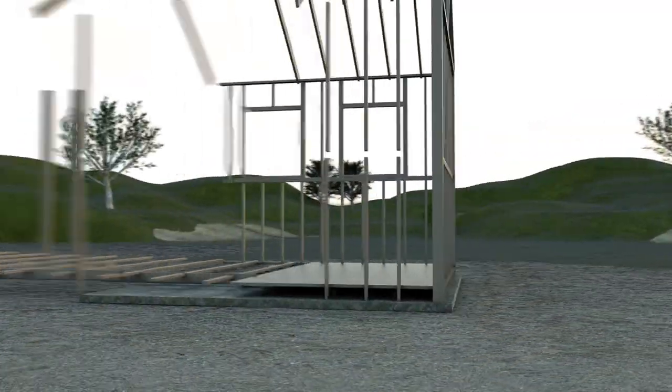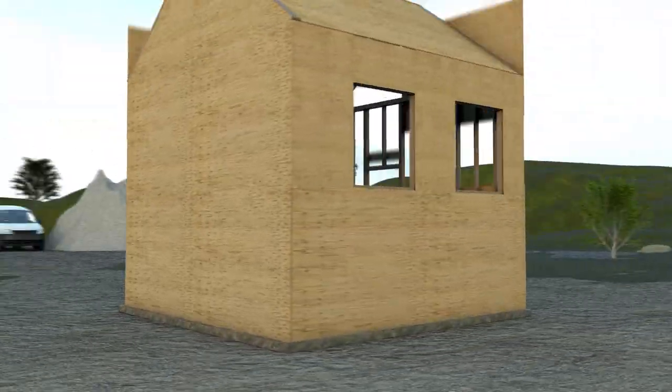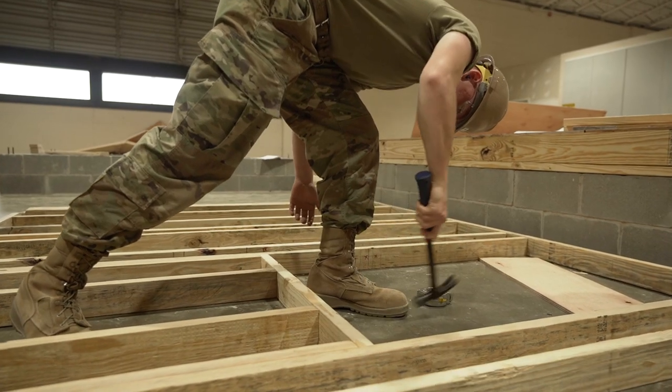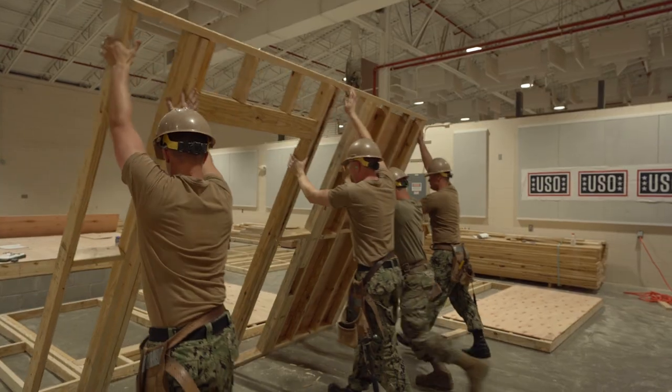By the end of training, you should be able to construct a 100 square foot building. Getting that hammer and nail and putting that wall together — it feels rewarding. You kind of sit back and realize, yes, I literally made this and it's a structure. You can live in it.